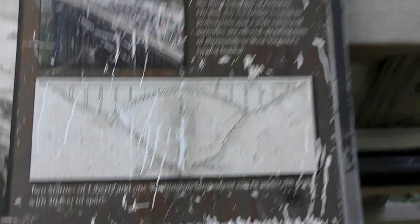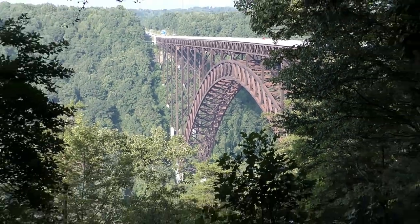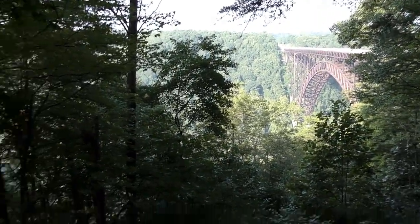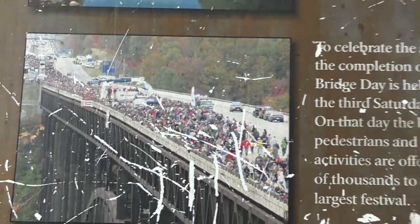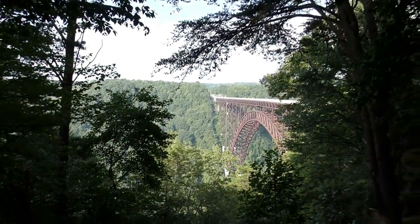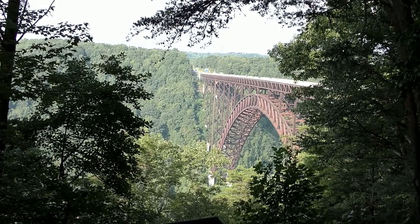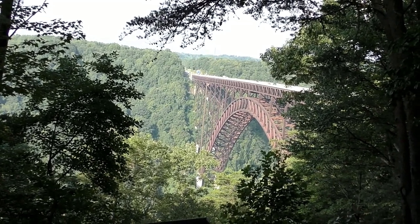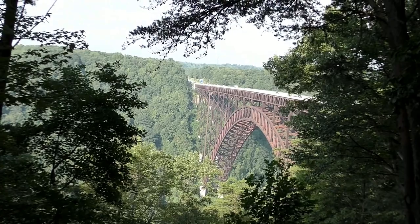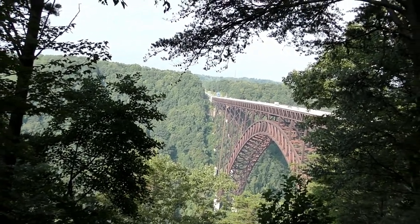Two Statues of Liberty could go in this bridge! Now they do Bridge Day where you can bungee jump off of it. It was completed on October 22nd, 1977. Here we are at the New River Gorge — this bridge is 3,030 feet long, the arch is 1,700 feet long.